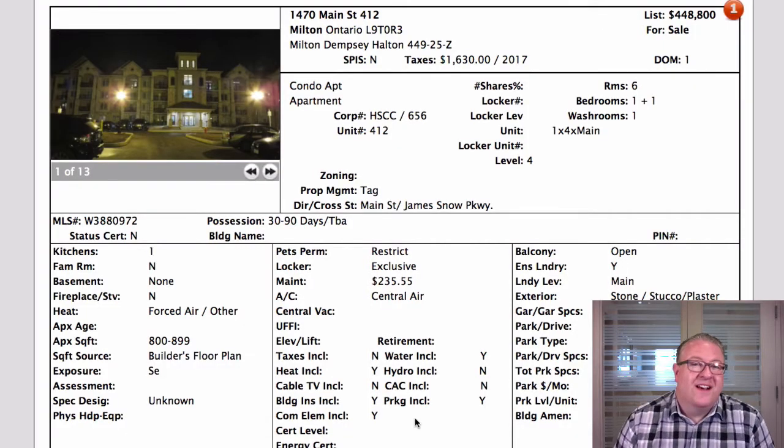Hey, welcome back to Milton Daily Homes. Chuck here. We have a list of 15 properties on the Toronto Real Estate Board system. Nothing on the Oakville-Milton system is any different than these. There are a few on the other system, so a couple of price changes, some good deals, and one new listing from our team.